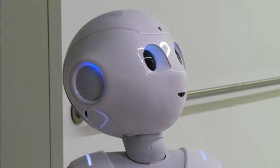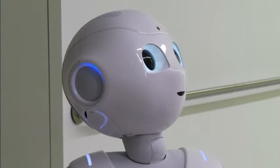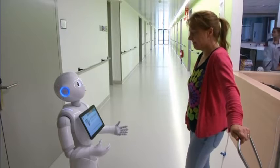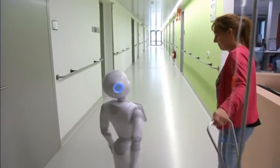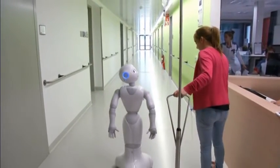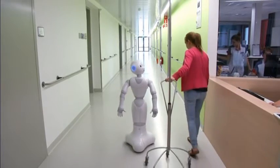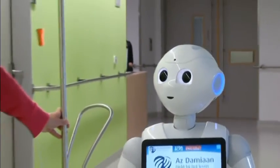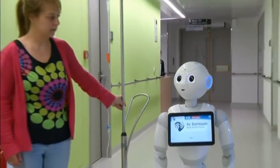It's easy to see why this humanoid robot got the job as the newest staff member at Belgium's AZ Damian Hospital. Pepper speaks 19 languages, knows her way around the place, and has the perfect bedside manner. Employed to welcome patients and visitors, it was developed by Belgium's ZoraBots to improve health care.